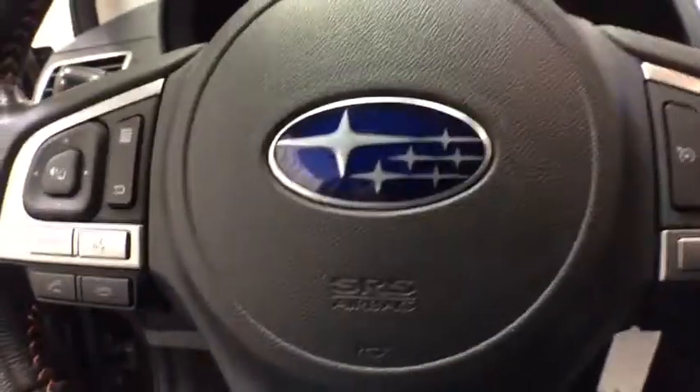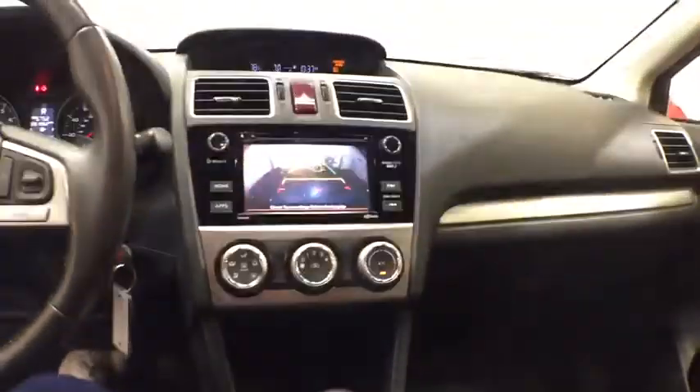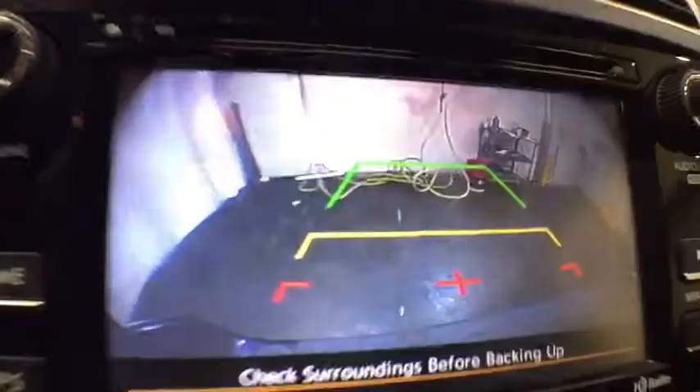Anti-lock braking system, keyless entry, steering wheel audio controls, all-wheel drive, stability control, traction control, backup camera, Bluetooth, power steering, adjustable steering wheel, floor mats, cruise control.